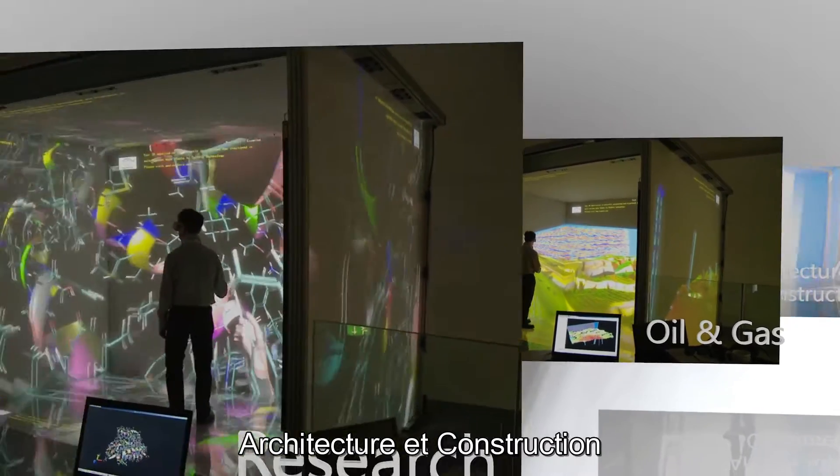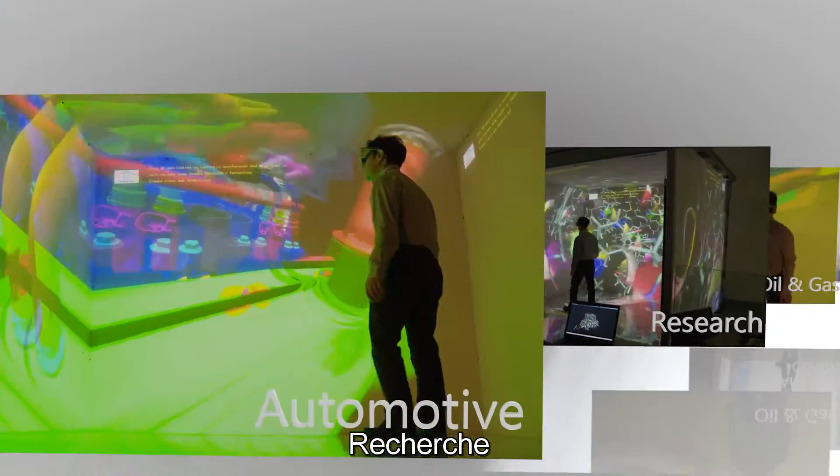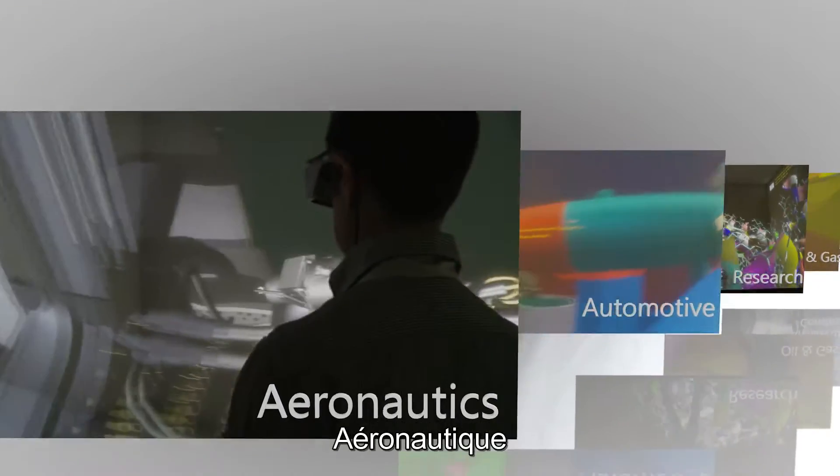It provides them with opportunities they wouldn't have at other universities. It has applications in markets such as architecture and construction, oil and gas, research, automotive, aeronautics, shipbuilding and the manufacturing industries.